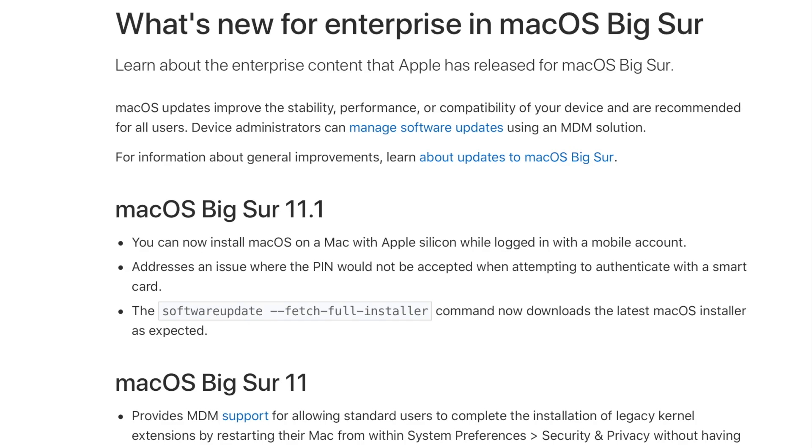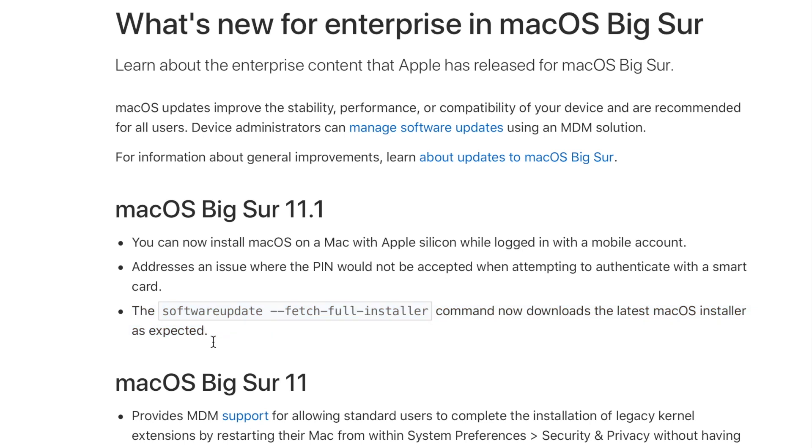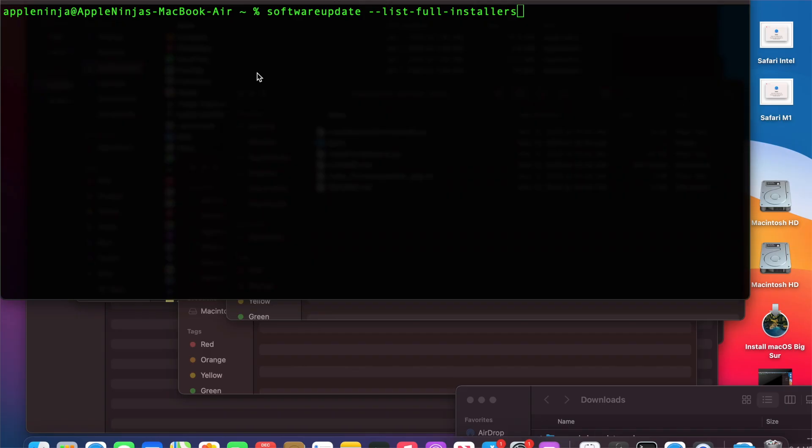Let's dive into what's new for the enterprise in Big Sur 11.1. You can now install macOS on a Mac with Apple Silicon while logged in with a mobile account. They also fixed an issue where your PIN wasn't being accepted when trying to authenticate with a smart card. And the software update fetch full installer command now downloads the latest macOS installer as expected — and it also allows you to list full installers.